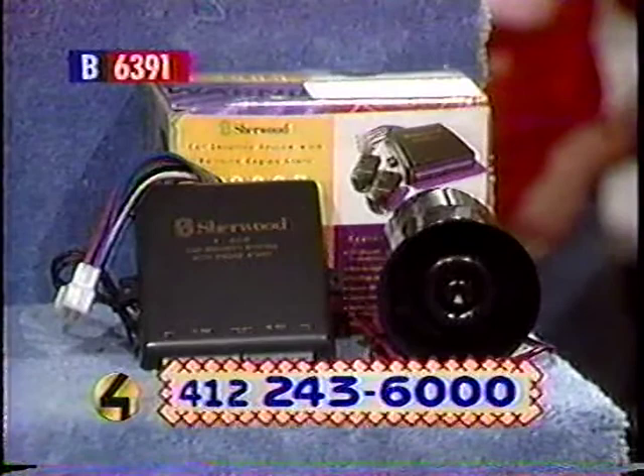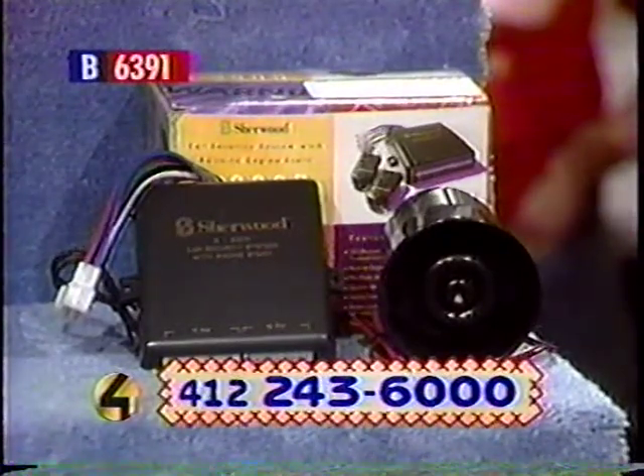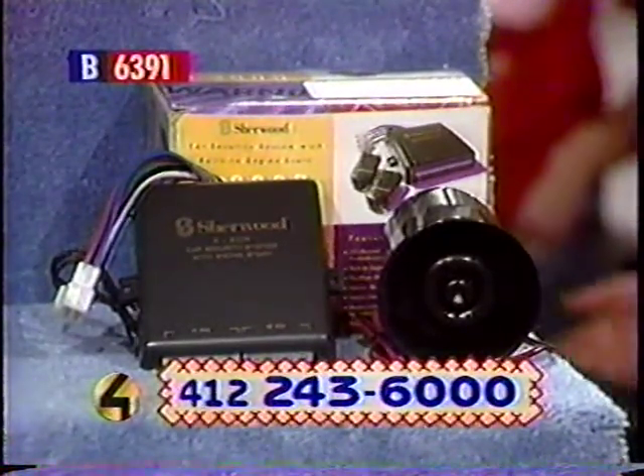The retail value on this is $300. That in itself is a good price. Call in now and see if you can get the best price you can for this.